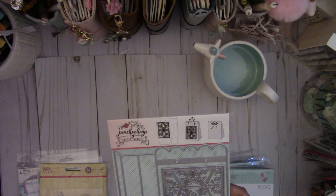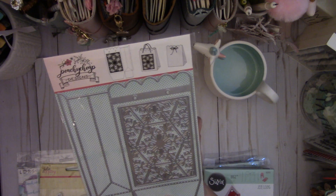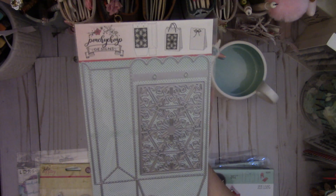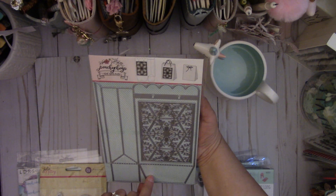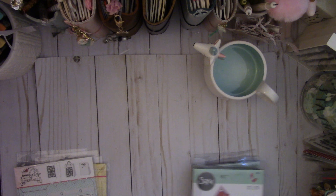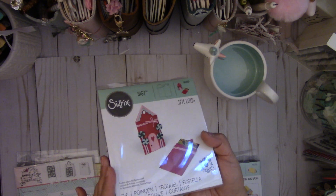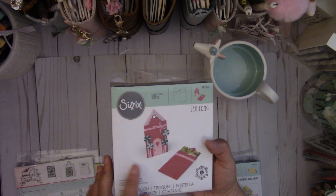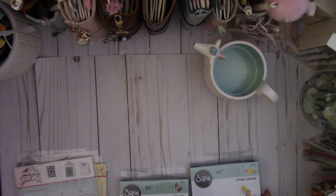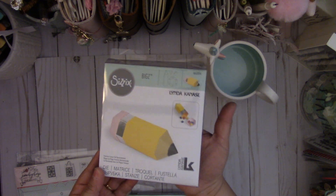Peachy Cheap has been having some really cute things lately on their Instagram, so I had to get this bag die — I thought it was so cute and it's a really pretty bag die. I also got this die by Jen Long. It's an older one called the Gingerbread Gift Card Holder — great for making cute gift card tags. And then this is a new die by Linda Kanasi called the Pencil Box. I can't wait to play with this — it's so cute.